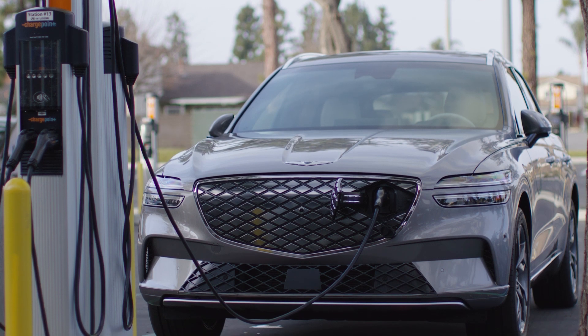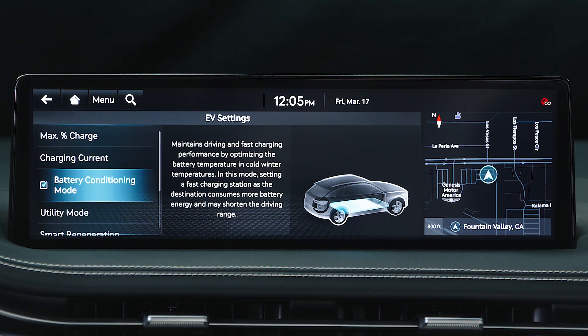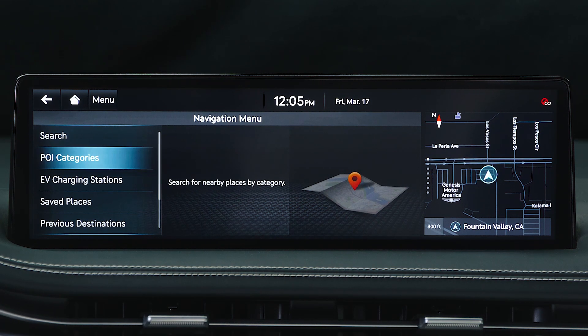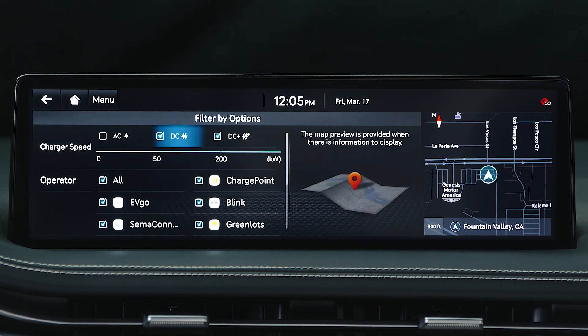You may select battery conditioning mode under EV settings to increase battery temperature and improve driving and DC charging performance in cold weather. However, this will reduce the overall driving range and can only be activated when selecting a DC fast charger as the point of interest on the onboard navigation system.